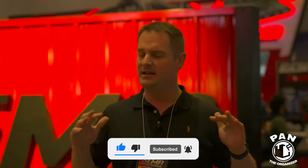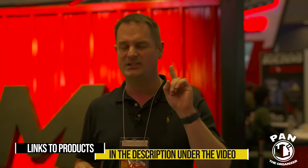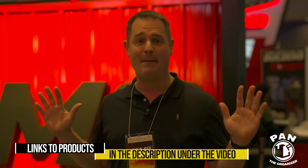Hey, what's up guys, welcome to another episode of Pan the Organizer. This is special — I'm here at the SEMA show 2022. I'm going to show you all the latest product innovations from the brands that we appreciate, that we love, that we trust. If there's anything I talk about today, I'll leave a link in the description under the video. Sit back, relax, and join me for this crazy adventure — let's get the show started.